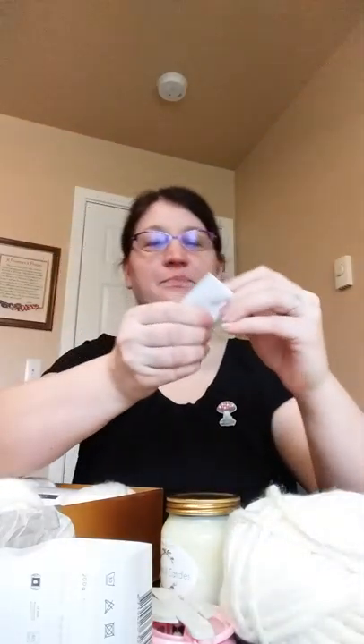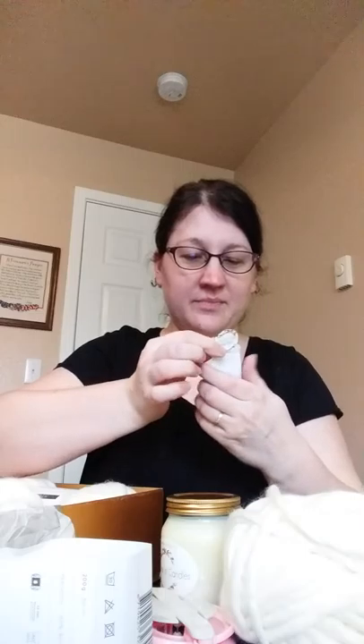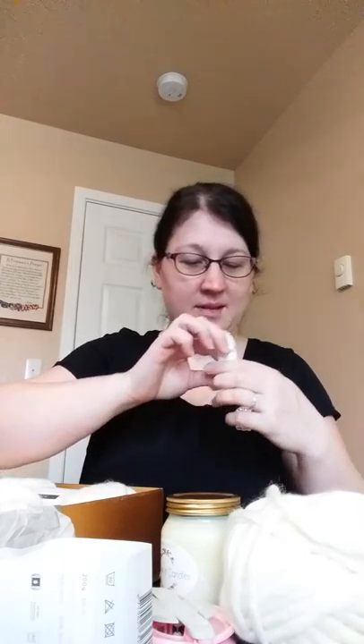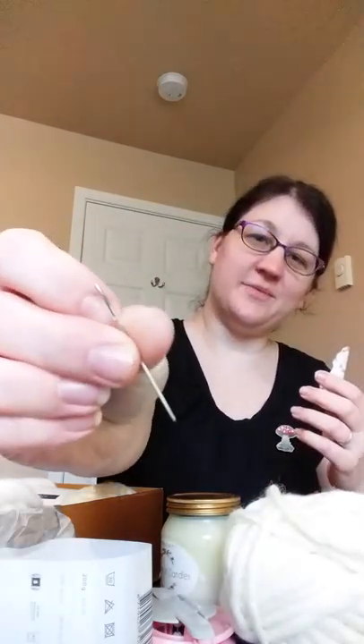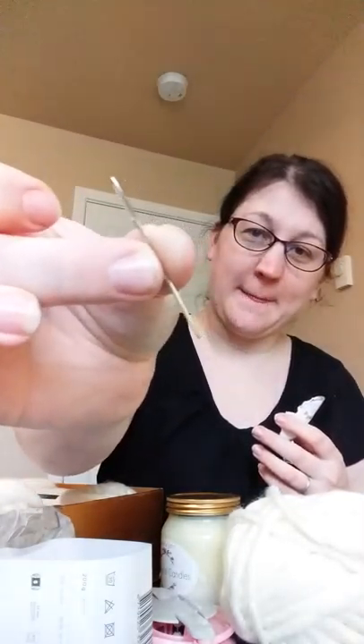One last little thing that says 'hey hey let's crochet' — and there you go, the darning needle, or what they call a bodkin in the UK, to weave in your ends.